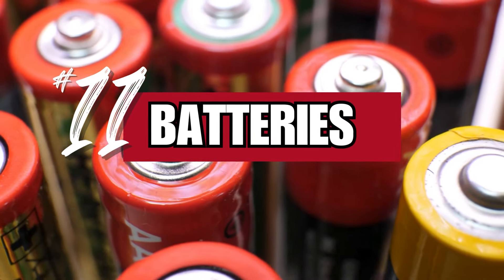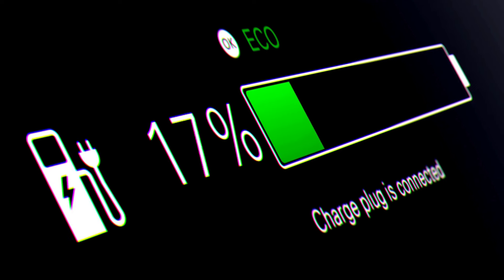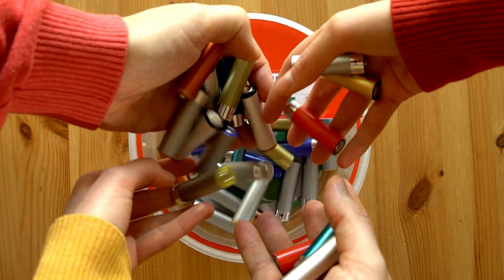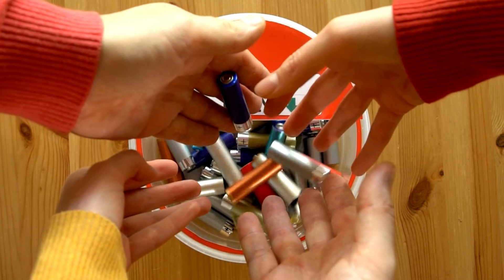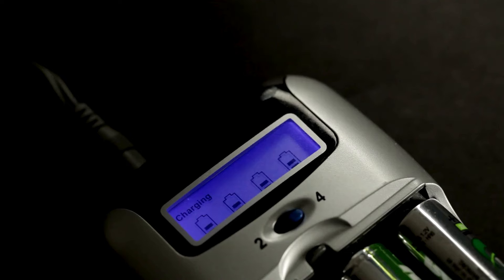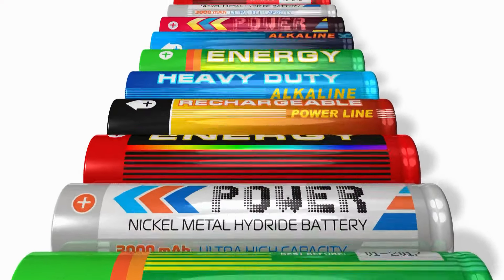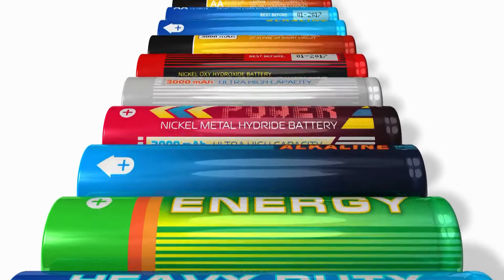Number 11: batteries. In today's modern world, many of our devices rely on batteries. Therefore, stock up on various sizes to keep your flashlights, radios, and other gear operational. Consider rechargeable batteries and invest in solar chargers for them. Organize your batteries by type and ensure they are stored in a cool, dry place to maximize their shelf life.